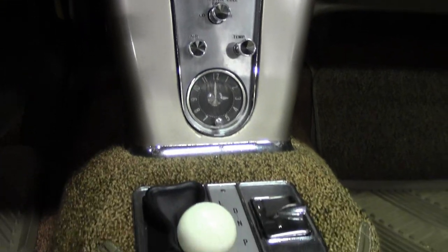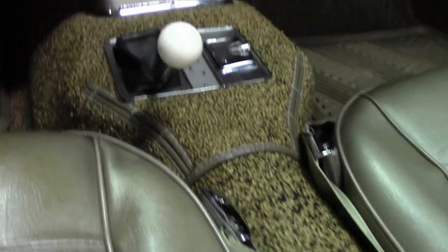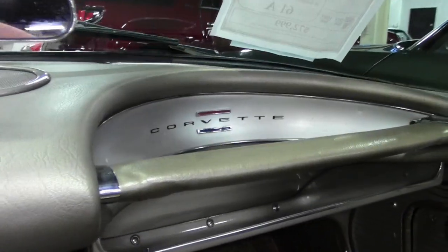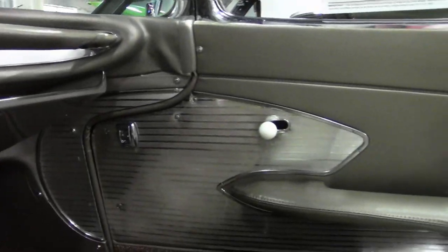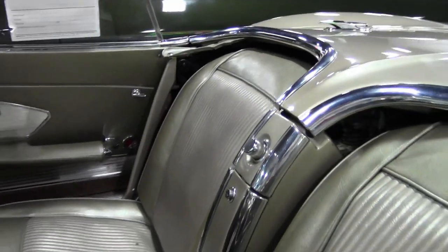The numbers matching engine shows an original assembly date of March 6th, 1961. The engine has correct air cleaner, intake manifold, ignition shielding, generator, and radio radiator hoses. The clamps are in place and the frame is solid and rust free.